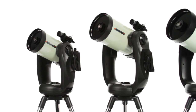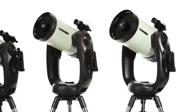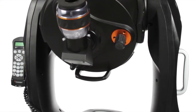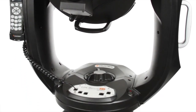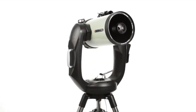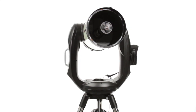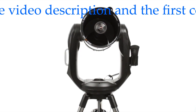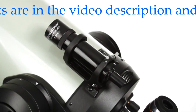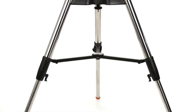Get the ultimate performance for serious visual observing and astro-imaging with the CPC Deluxe HD series of telescopes. The rock-solid dual-fork arm mount with a re-engineered worm gear motor drive provides our smoothest tracking performance. Available in 8, 9.25, and 11-inch apertures, Celestron's proprietary Edge HD optics deliver pinpoint stars all the way to the edge of the field of view, even with today's widest eyepieces and largest imaging sensors. The telescope comes complete with a 9x50 finder scope, an eyepiece, and a heavy-duty adjustable steel tripod.